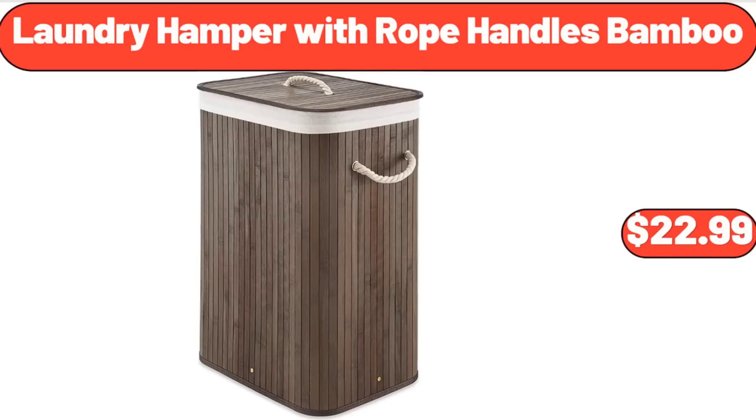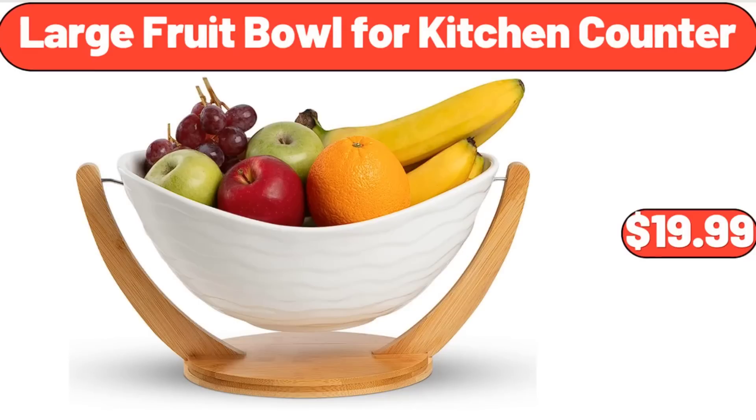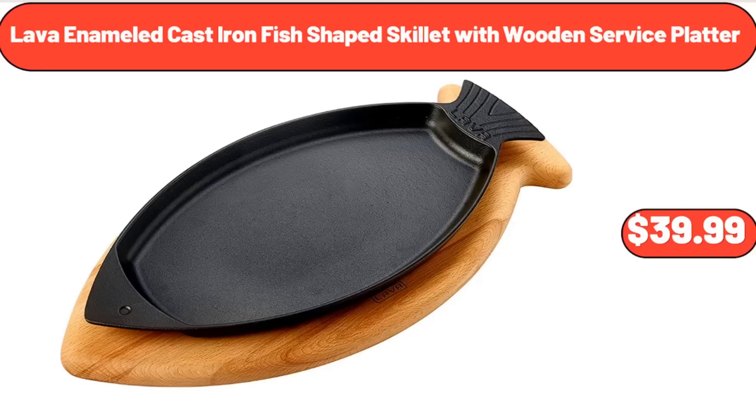Laundry Hamper with Rope Handles Bamboo, $22.19. Large Fruit Bowl for Kitchen Counter, $19.99. Lava Enameled Cast Iron Fish-Shaped Skillet with Wooden Service Platter, $39.99.